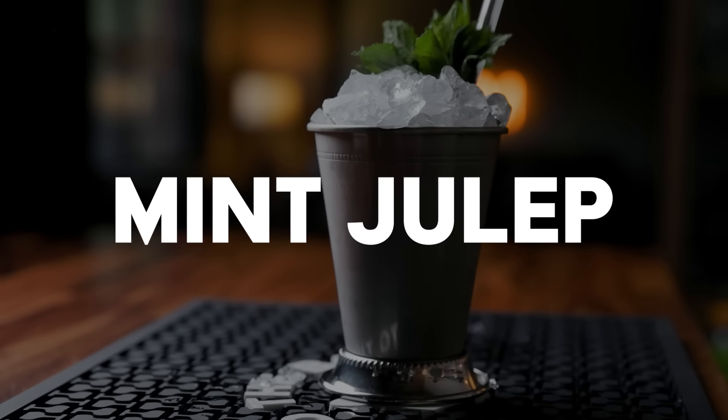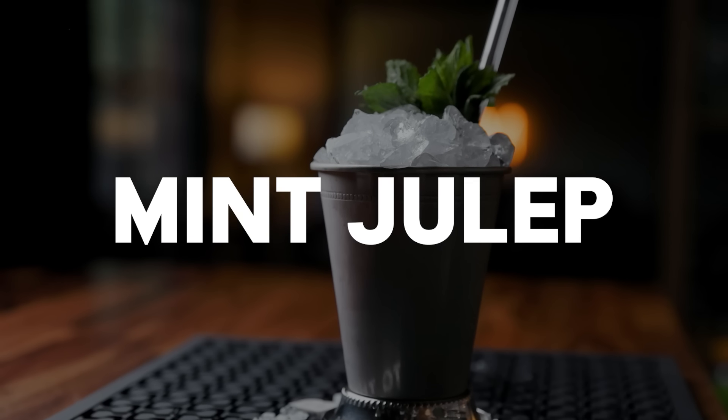All right, let's get to the drinks. First up, we have the Mint Julep. This is the quintessential horse racing cocktail. It's been around for a long time — in fact, it predates cocktails. Boozy juleps date back to the 1600s. They were seen as medicinal, but it wasn't until 1939 that it became the official drink of the Kentucky Derby.